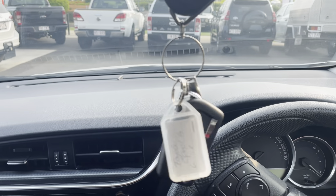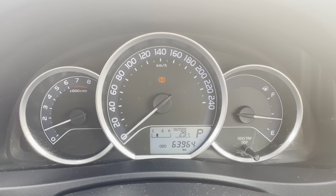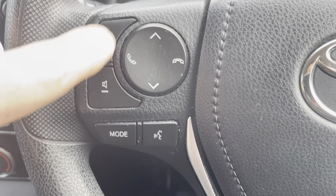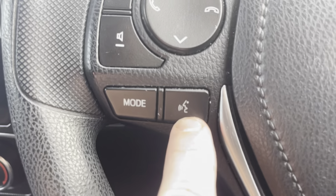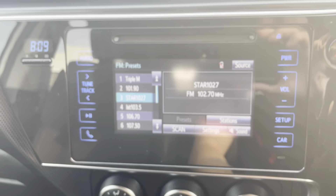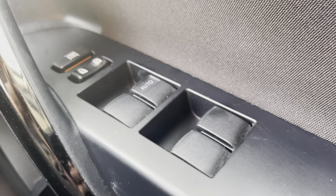Now that we're inside, you do get two keys with the vehicle. I'll just turn the vehicle on — as you can see the dash is all in excellent condition with no sun damage, which is always good to see. There are no warning lights on the dash, so the previous owner has definitely taken care of the vehicle. You've got your volume controls, station and song skipping, phone call answering, your mode button which changes between Bluetooth, AM and FM radio, voice recognition, cruise control settings, and all your electric window controls which control all four windows.